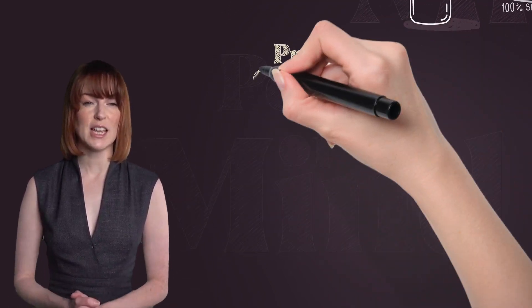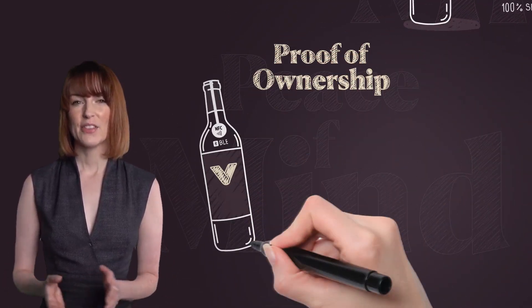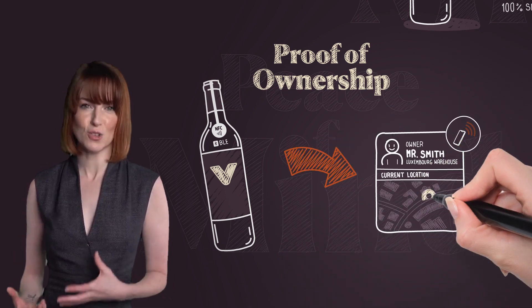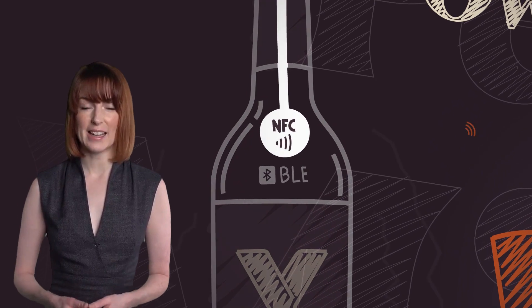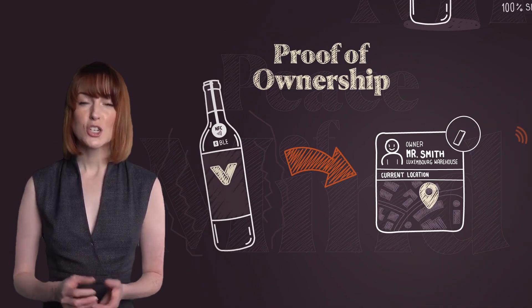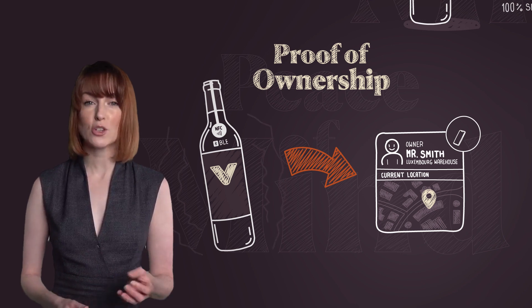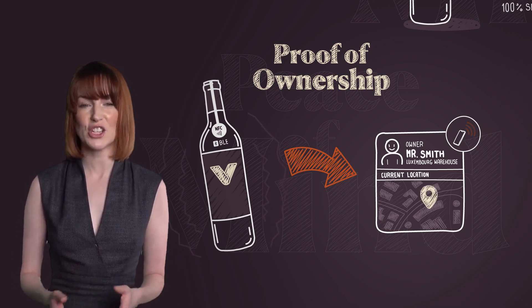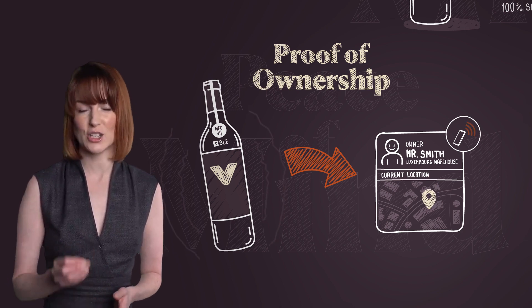Why use NFC and BLE tags? These tags bring the old world of wine investing into the future. The NFC tag — Near Field Communication — with its unique fingerprint, changes your bottle into a traceable digital asset and allows us to attach a certificate of authenticity unique to your wine.